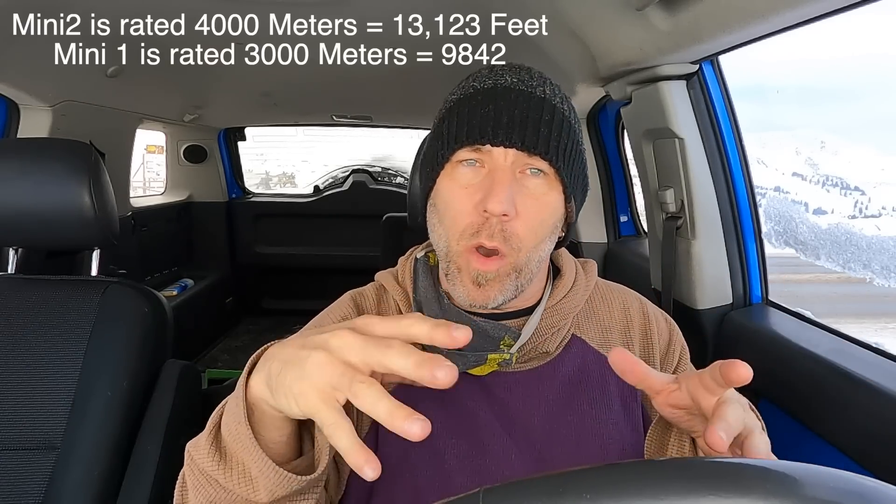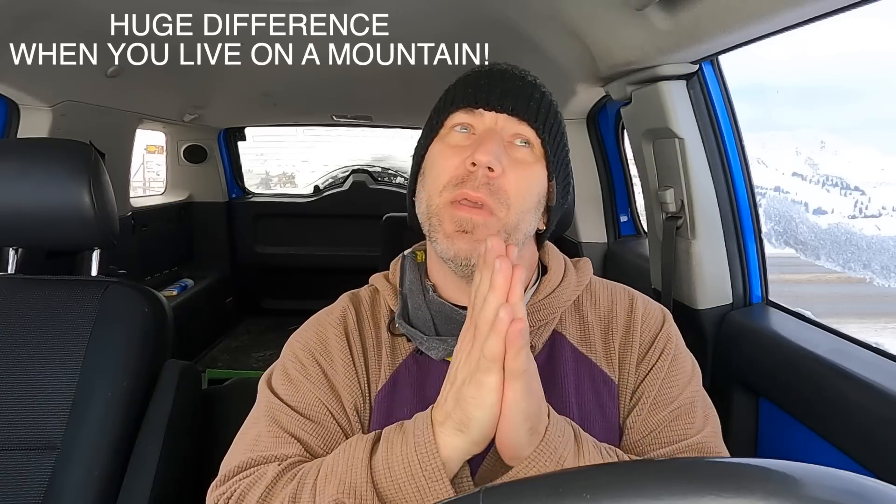We're going to go maybe 50 to 100 feet above the ridge as we climb to over 13,000 feet. This drone is rated to go over 8,000 to 9,000 feet — the Mini 1 is not. I'm still a little nervous; hopefully it can go up and I don't have to climb up and go get it.